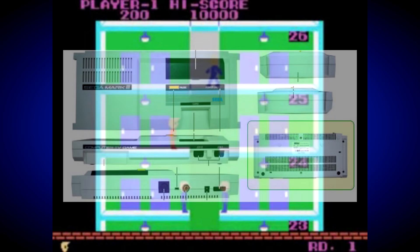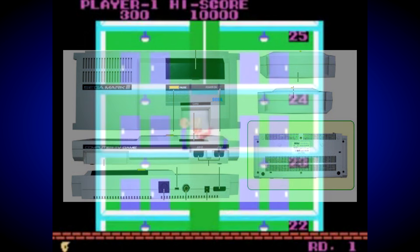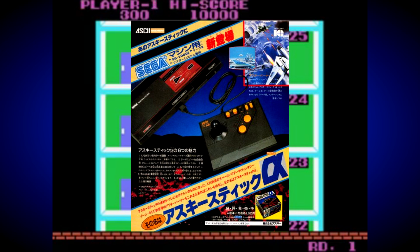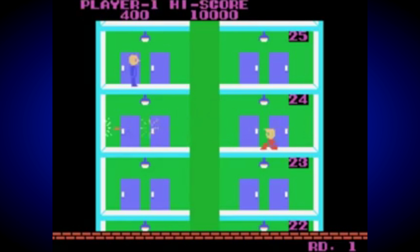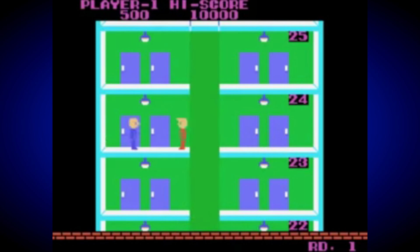Because the SG-1000 was never released in North America, it made no sense to keep the Mark 3 moniker for that market, and the Master System name was chosen instead. Incidentally, it's also worth noting that the codename used for the Mega Drive whilst it was in development was indeed the Mark 4, probably because it retained a backwards compatible design — albeit with a converter — but more on that later.